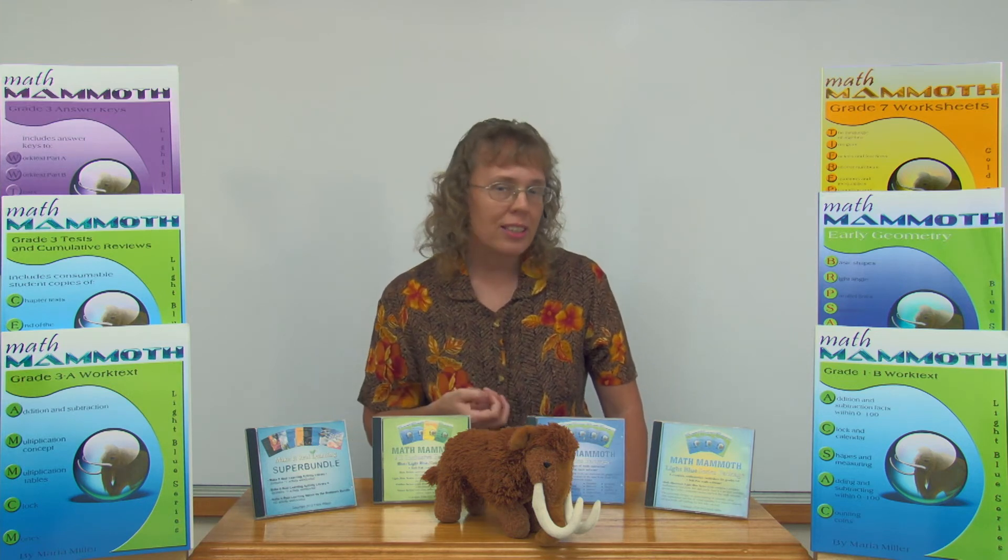These books have many uses. Many customers use them to fill in gaps. For example, if they find using the placement tests that their child is lacking in some particular area such as geometry, then they can purchase a book on geometry, fill in those gaps, and then go on to, say, grade four in the regular light blue curriculum.